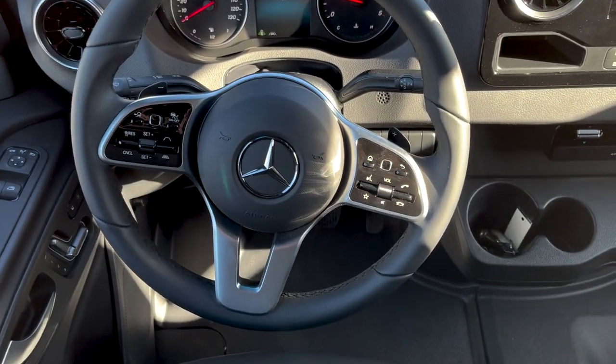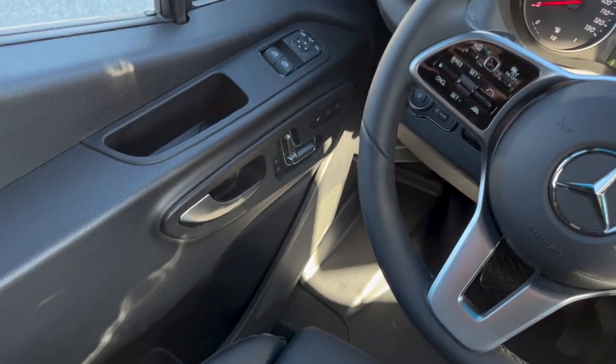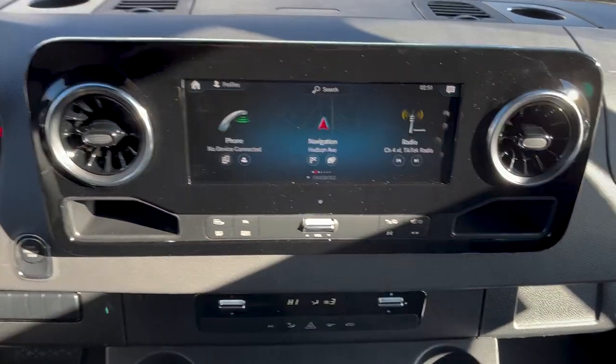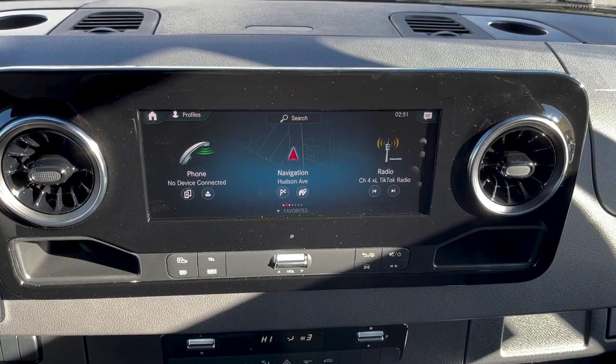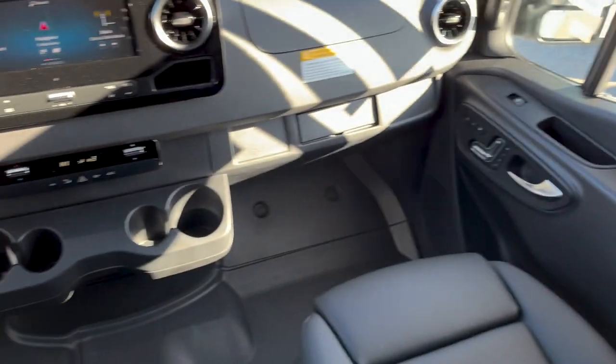You can see it has all the nice controls on the steering wheel. It has heated electric seats, very nice. It's got the big 10-inch display screen and the leatherette seats. Just a really nice van.